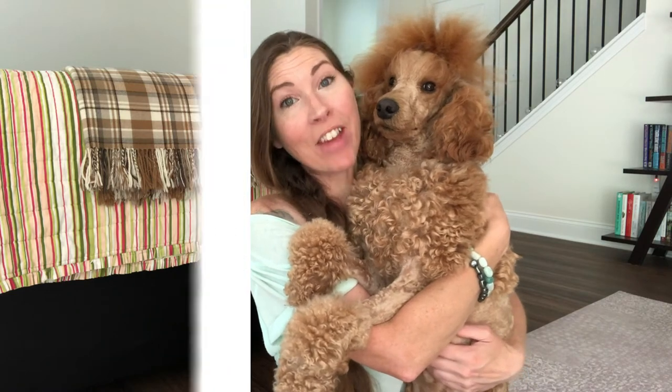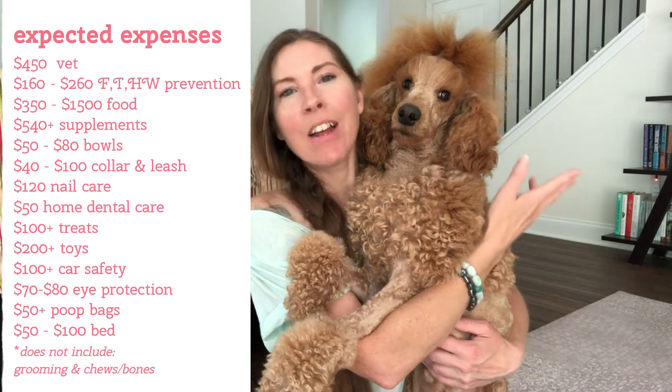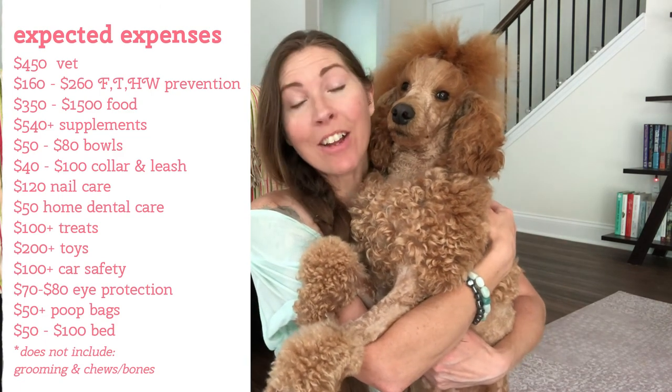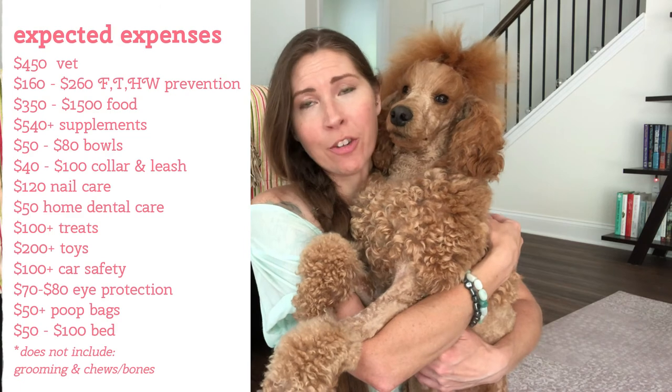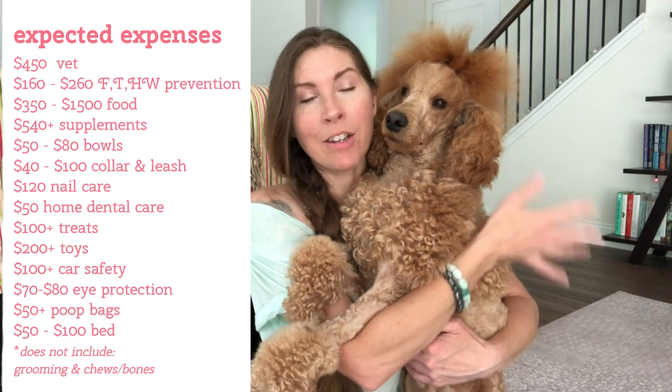That's what I've calculated you should expect to pay as a dog mom or dog dad every year for your dog. Obviously this does not include if your dog gets hurt and has to go to the emergency room, or if your dog has health problems requiring frequent medicines — but this is just a typical dog expense. I hope you guys found this helpful. Leave a comment, let me know if you want to see more videos on this topic, don't forget to subscribe to our channel, and give this video a thumbs up if you felt it was helpful. We'll see you soon — bye guys!